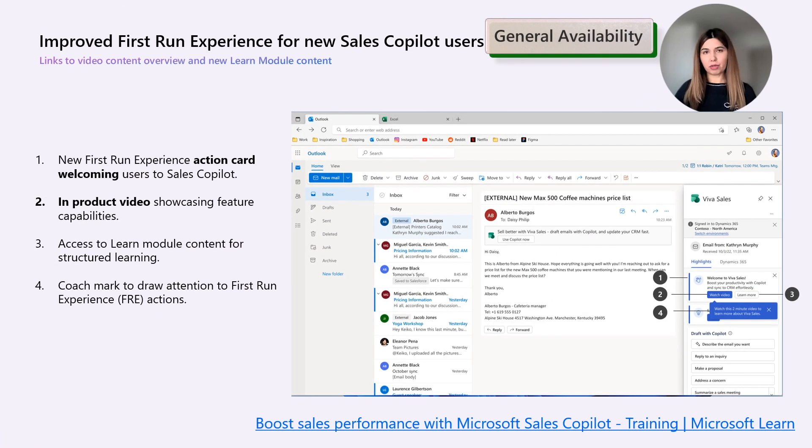Next is an improved first-run experience for new Sales Copilot users. With the new auto-sign-in capability, sellers quickly experience the value of Sales Copilot with minimal setup barriers. This streamlined approach increases the need for a basic first-run experience and learn module so users can become familiar with the product and its functionality. We have improved the first-run experience for new users by adding links to public video content and the new learn module content for sellers.